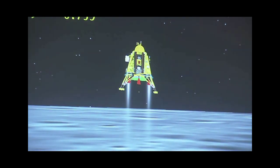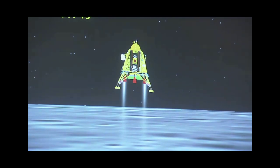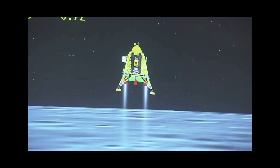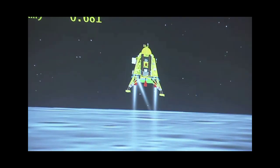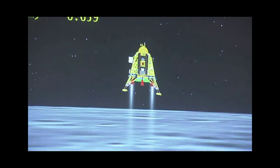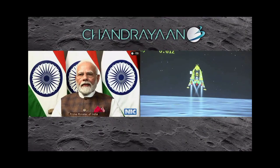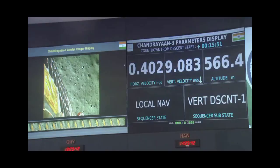The altitude is being brought down from 800 meters and we are approaching the lunar surface. The lander's height is slightly lower. We are at the landing site — the altitude is about 600 meters, now about 150 meters.